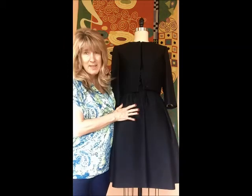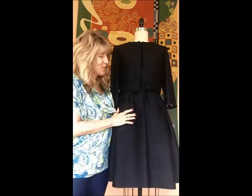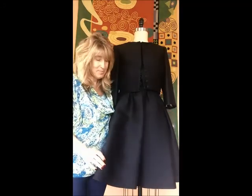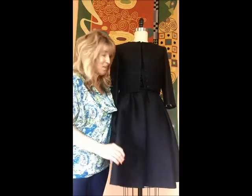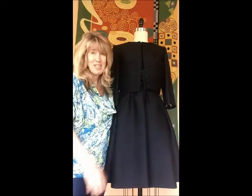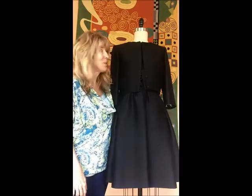The fabric is a wool sateen and wears like a dream. I literally sat, ate, moved around, came home, hung it up — that's it. Not a wrinkle in the thing, which is really, really nice.